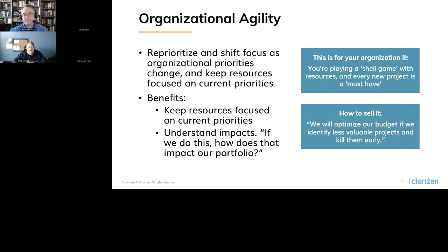Looking at organizational agility, it's really important to understand the ability to reprioritize and shift focus as your organizational priorities change — keeping resources focused on current priorities but also looking at potential new ones that are important for your organization. Understand the impact to the portfolio when changing priorities: if you do this, how does it impact other priorities or other work? To really achieve organizational agility, you need software agility. Clarizen allows you to build your custom business processes into the tool, so Clarizen works the way you work, versus a lot of tools where you work the way the tool works. Each team can have their own dynamic processes to support their own needs — it's very configurable to support teams with unique requirements.